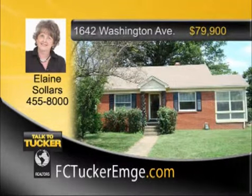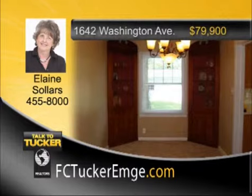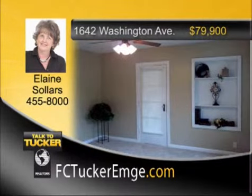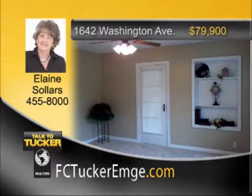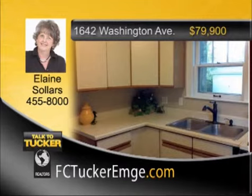Well taken care of three-bedroom, one-and-a-half-bath brick home with full unfinished basement and a detached two-car garage. The home features a formal dining room with twin built-in corner hutches and arched doorways. Great fenced-in yard with big trees and a brick patio. Great sunroom for extra space on the main level. The main bath has been updated with a new vanity and faucets, and the kitchen faucet and light fixtures have also been replaced. Talk to Elaine Sollers at 455-8000.